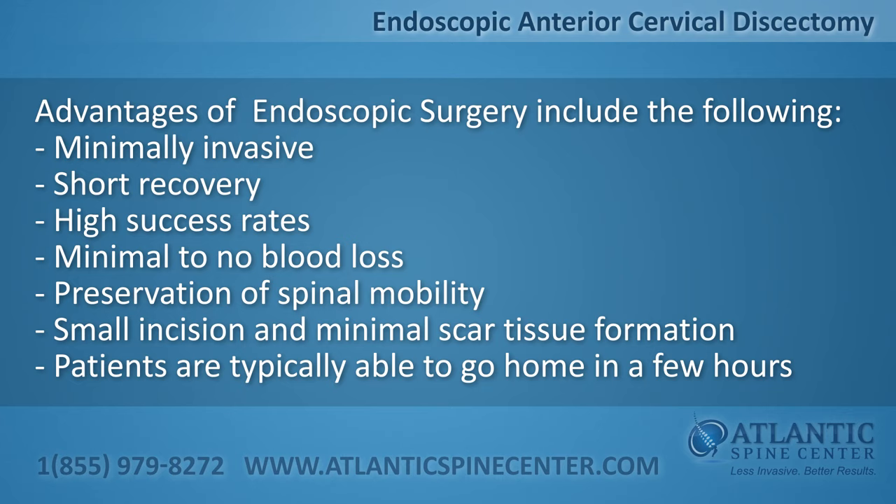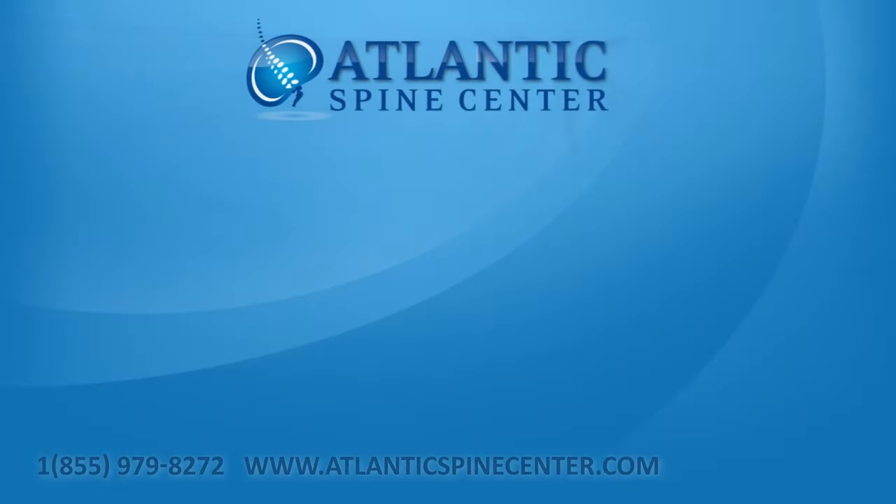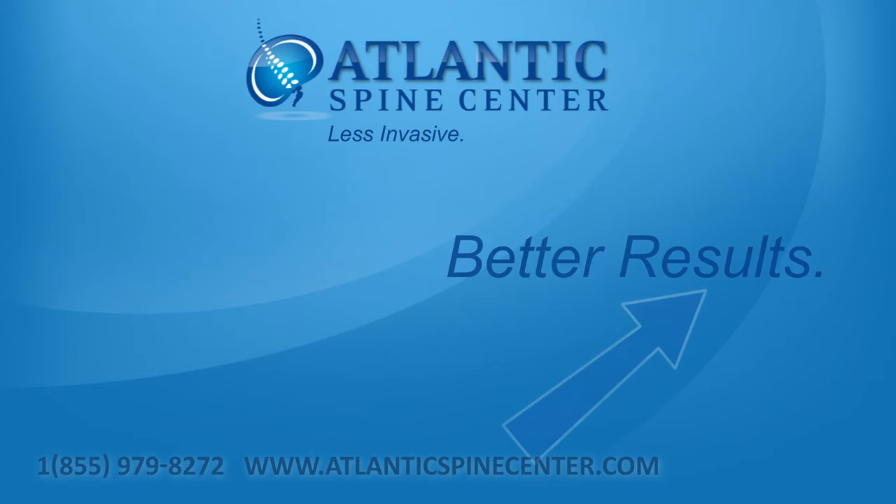Patients are typically able to go home in a few hours. Atlantic Spine Center — less invasive, better results.